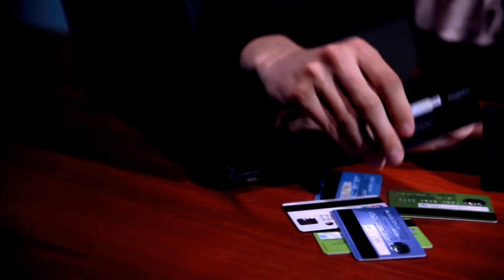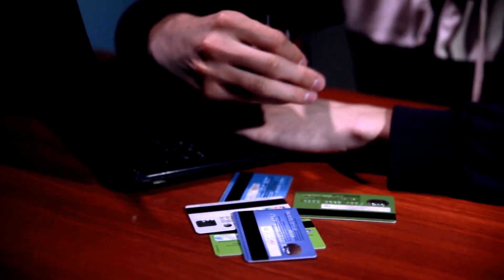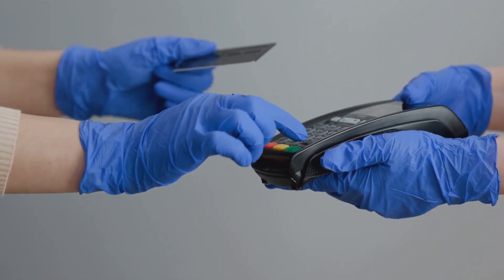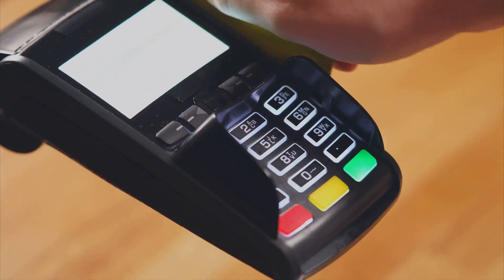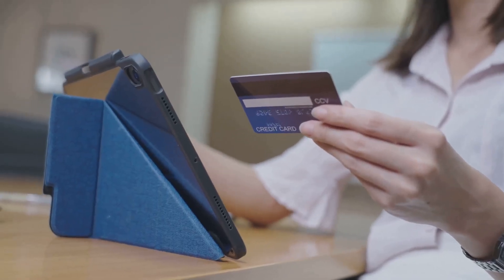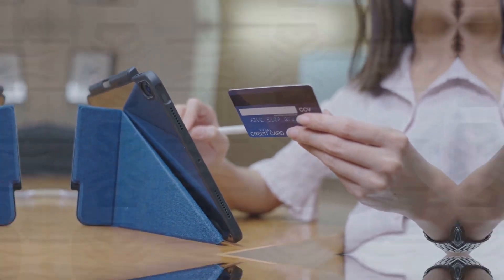Credit card fraud is an ever-looming threat in today's digital world. However, the advent of EMV chip technology has been a game-changer. These chips generate unique transaction codes for every purchase, making card cloning a much more challenging feat for fraudsters.